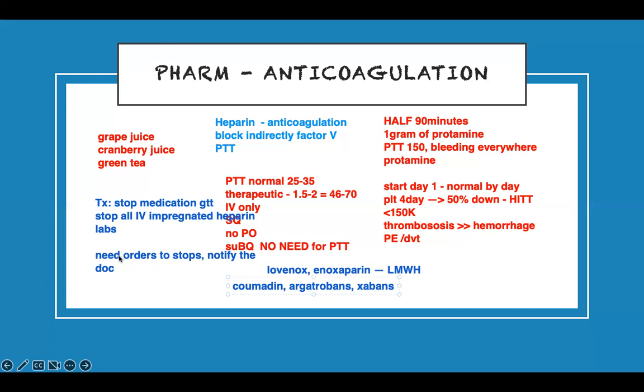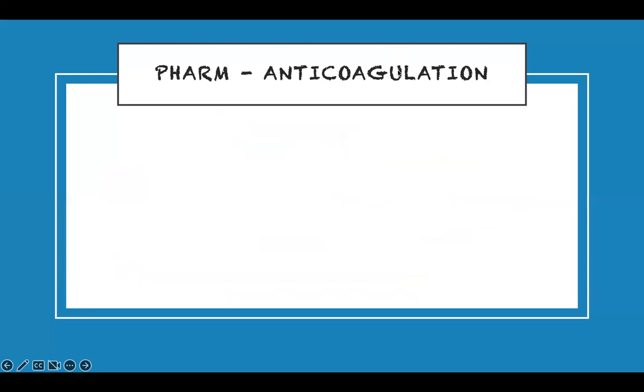Because HIT patients can have thrombosis, stroke, and DVT, you need to check neurovascular exams. Check their neurovascular status. Also check their vitals — remember, this patient is on heparin, is bleeding, and has thrombosis, so you need to act on all of it.